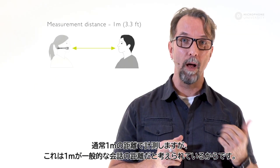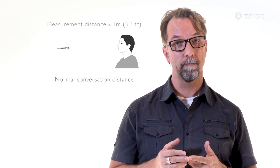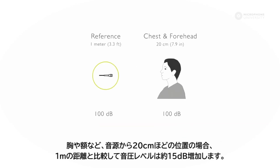We measure levels at 1 meter because this is considered normal conversation distance. If we measure levels closer to the sound source — in this case the mouth — the level increases dramatically. The level increases about 15 dB when we move to the chest or to the forehead, which are only 20 centimeters away from the sound source.